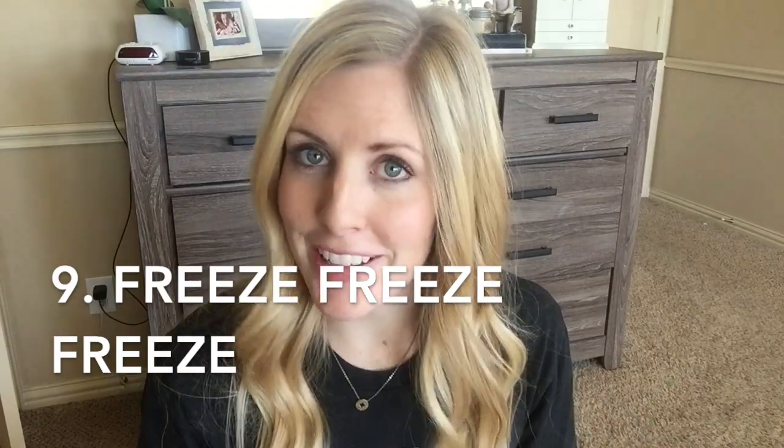Tip number nine: the freezer is your friend. When meat goes on sale — ground turkey, for instance — I'll purchase a large package, cook all of it, use a pound for my meal, and put the other two pounds in a zip-lock bag in the freezer. Then when I'm making another meal, that ground turkey is ready to go. Also, if I know next week is going to be really hectic, I'll double a freezer-friendly recipe, freeze half of it, and eat the other half for dinner that night.